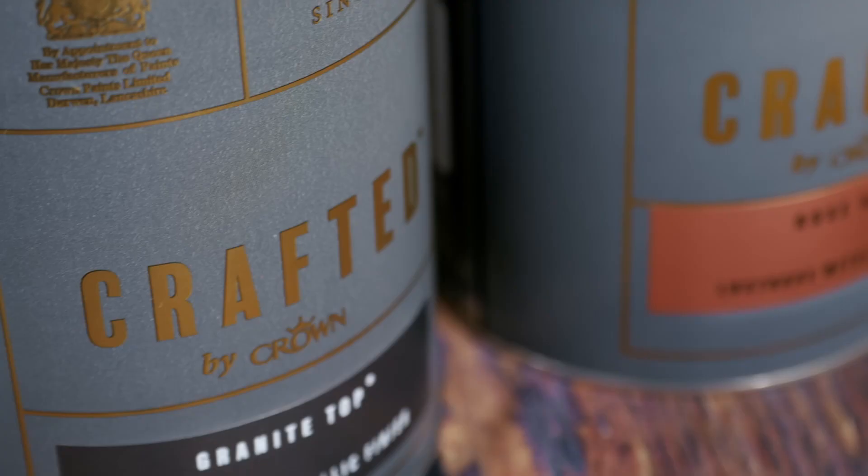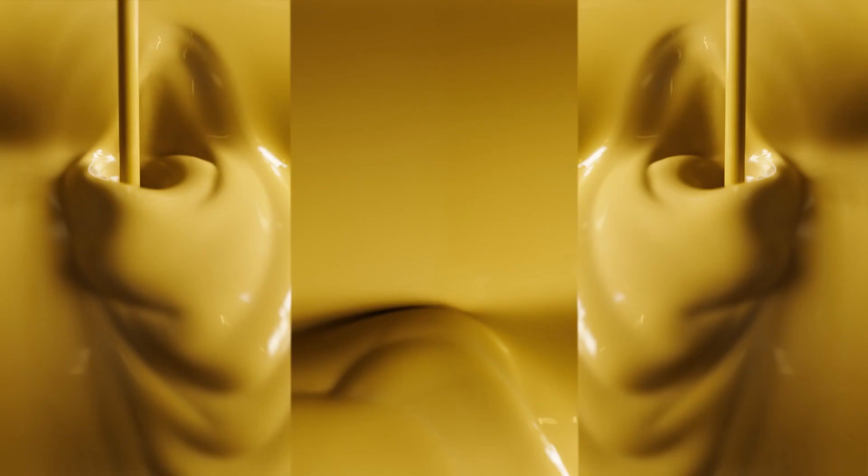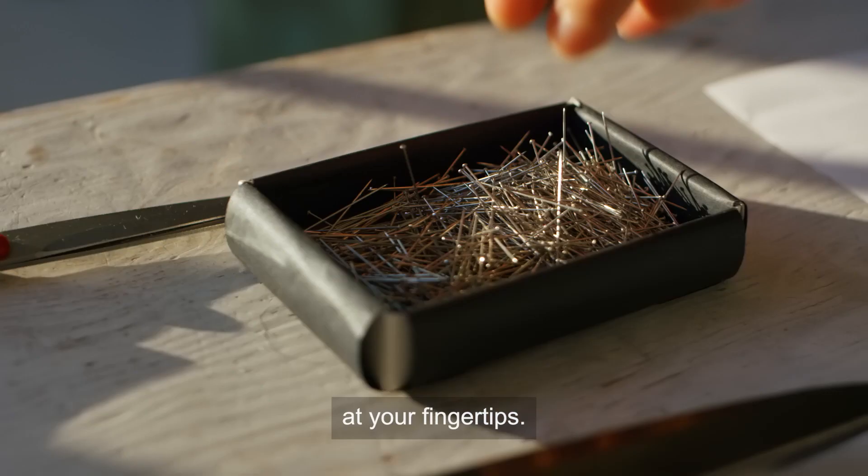Discover a timeless collection of 62 hand-selected hues with extraordinary depth of colour. Traditional quality and craft at your fingertips.